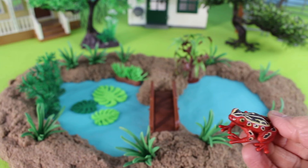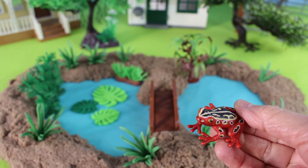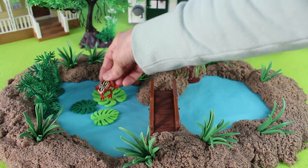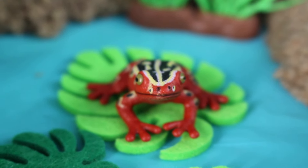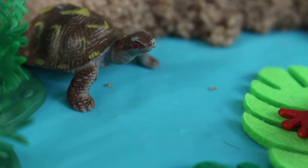I have this beautiful red frog with black polka dots. Let's put it on the lily pad. There's the red frog on the lily pad, and look — I see a turtle.